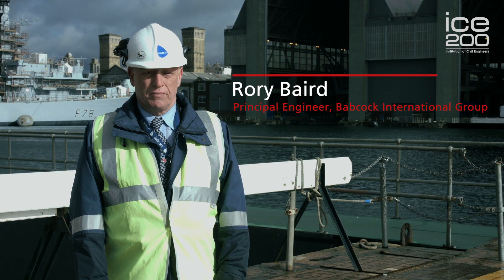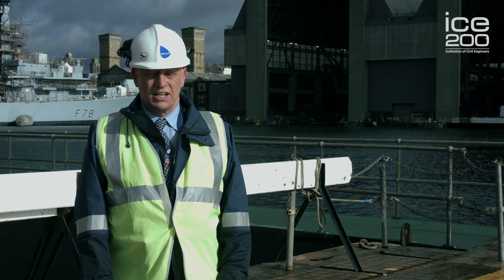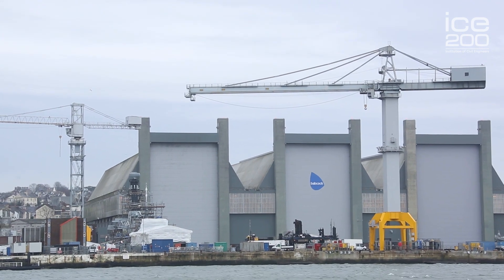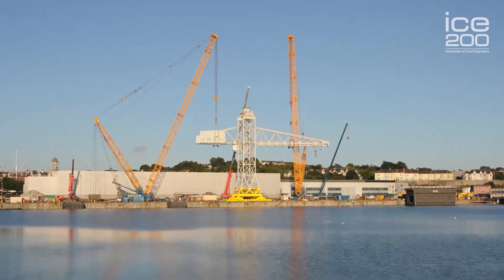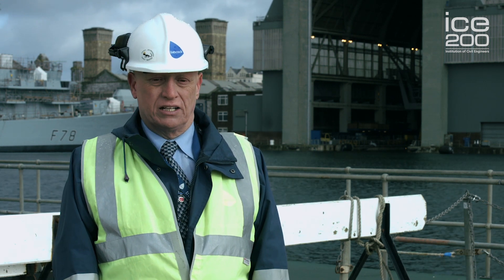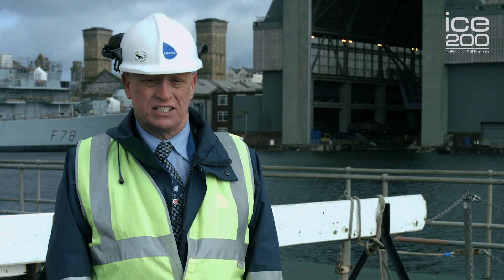Devonport Royal Dockyard has been maintaining naval warships for over 300 years. It is the largest dockyard in Europe and has over three and a half miles of waterfront. It has over a thousand structures here and has the facility to operate as a small community in itself, with power generation capacity, water treatment, medical facilities, and catering facilities.